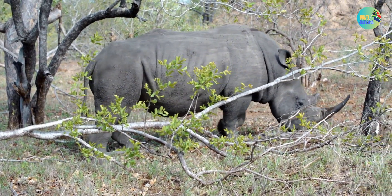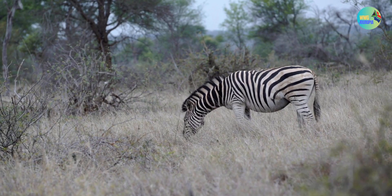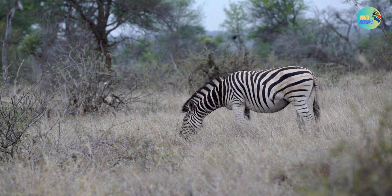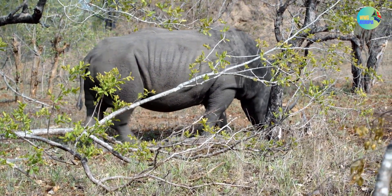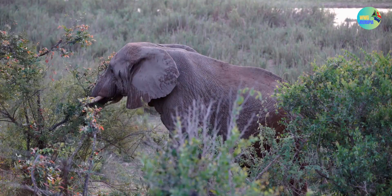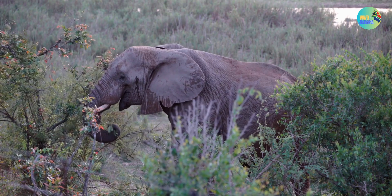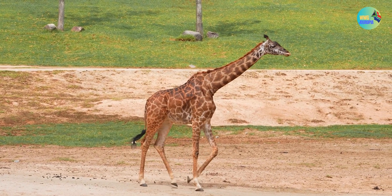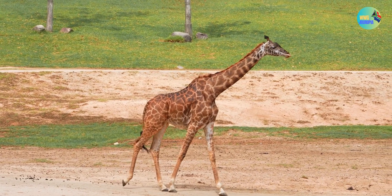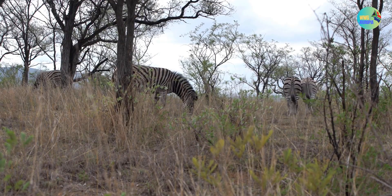The park is situated in the northeastern part of South Africa, bordering Zimbabwe to the north and Mozambique to the east. The park is home to an incredible diversity of wildlife, including the Big Five — lions, elephants, buffaloes, leopards, and rhinoceros. Visitors can also spot a wide variety of other animals, such as cheetahs, giraffes, zebras, hippos, crocodiles, and numerous bird species.